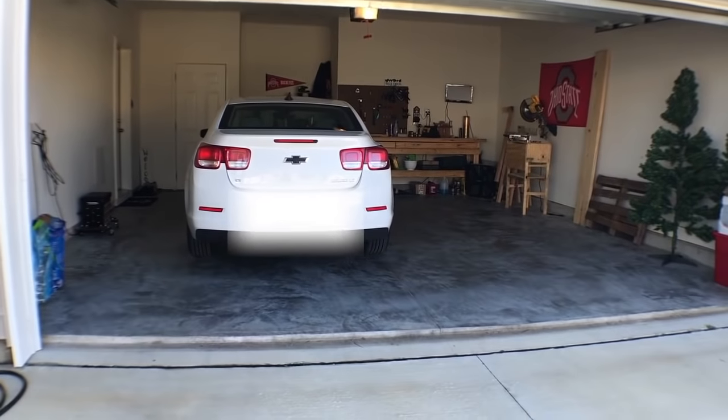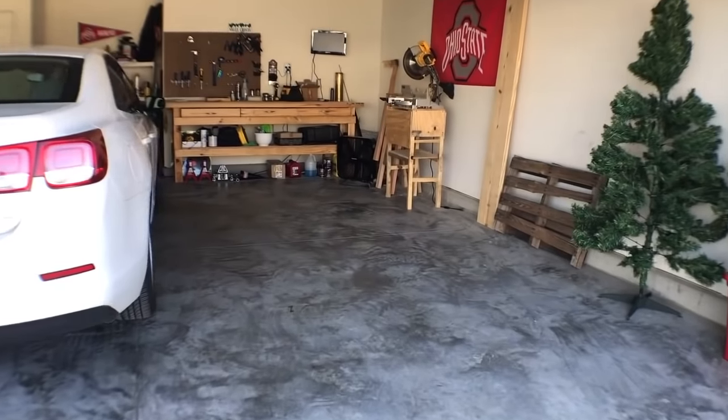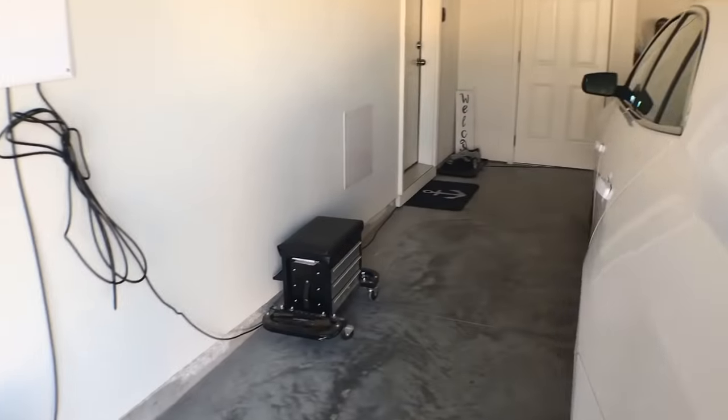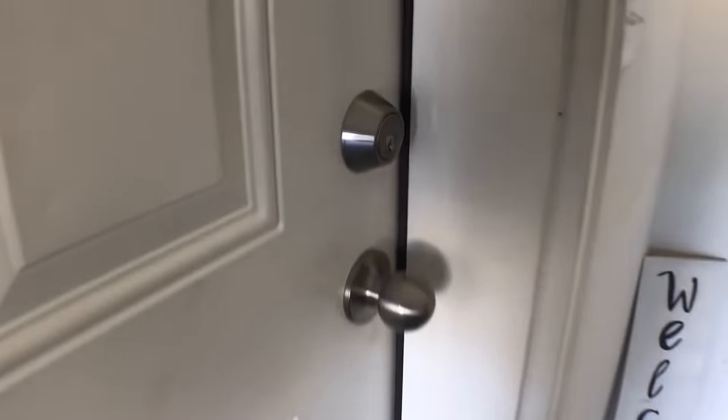And then this is what our garage looks like. It's basically like Andy's little workbench craft woodworking area. He has the workbench that he built and that's pretty much it. Just an average garage.